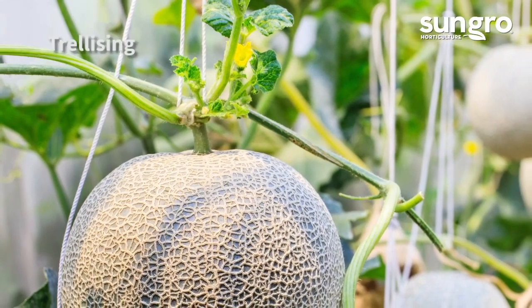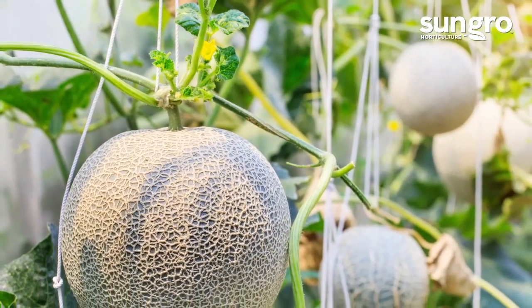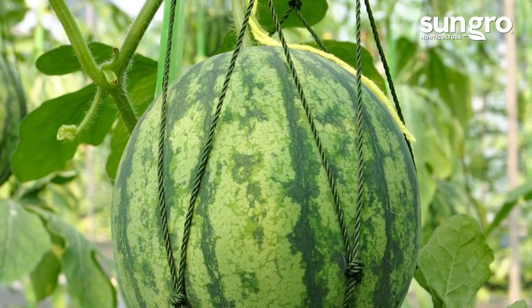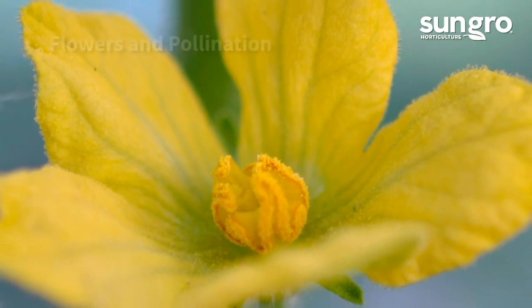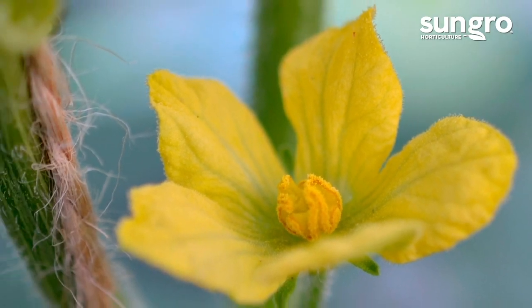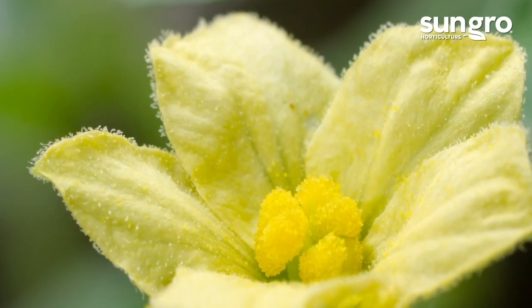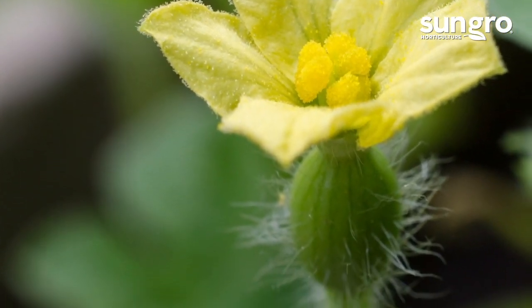Melon vines usually take up a lot of space, but small-fruited melons can be vertically trellised. Sometimes each melon can be further supported by a net or a string to keep the vines from breaking. Melons have two flower types, male and female, and are strictly bee-pollinated. Pollen-carrying male flowers bloom first and have no tiny round fruits at the base, while female blooms appear at the stem tips and have tiny little fruits at the base of each flower.